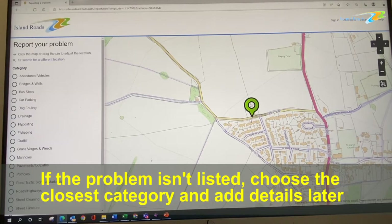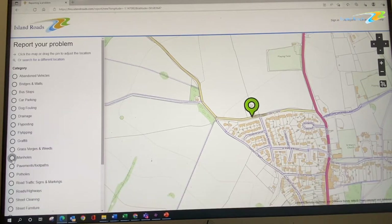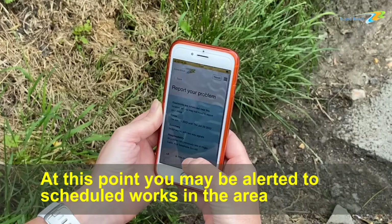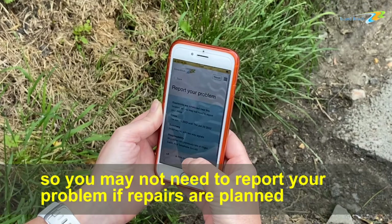If the problem isn't listed, choose the closest category and add details later. At this point you may be alerted to scheduled works in the area, so you may not need to report your problem if repairs are already planned.